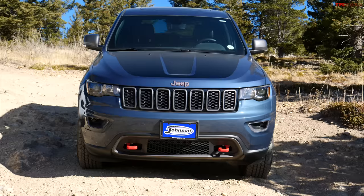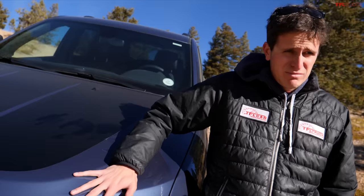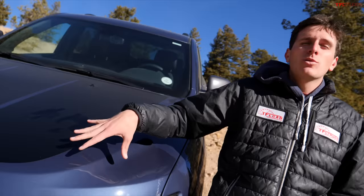This is the current generation of Grand Cherokee, the WK2. It's been around since around 2009 or 2010, so it's a super long-lived model. The price on this one, even in 2021, is $53,000 MSRP. So this is an expensive vehicle.